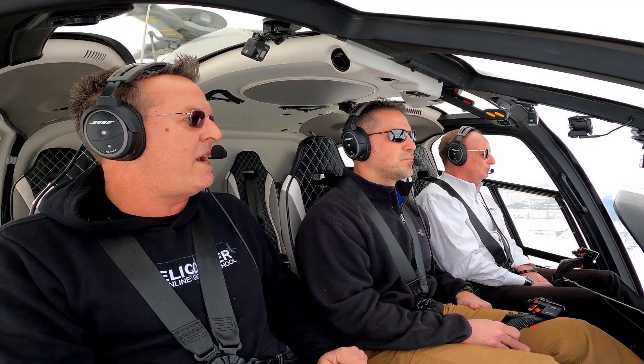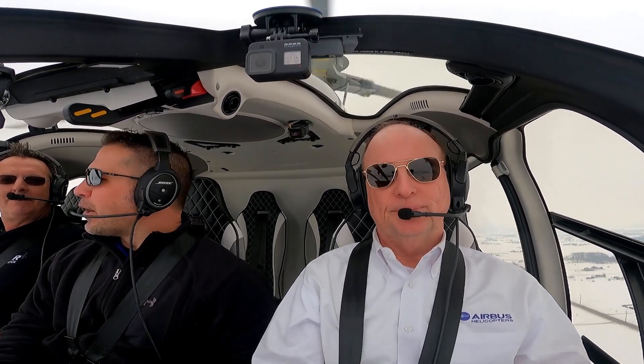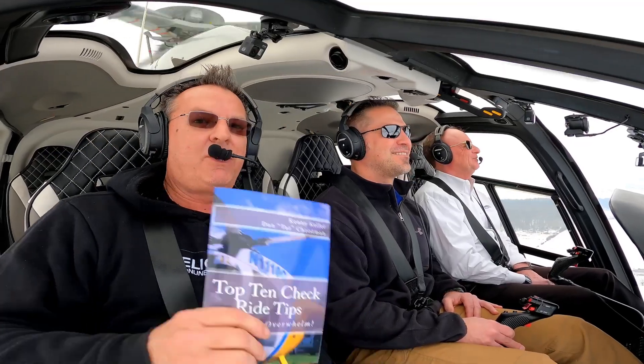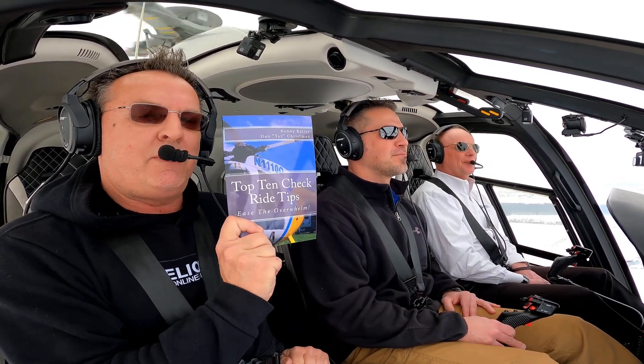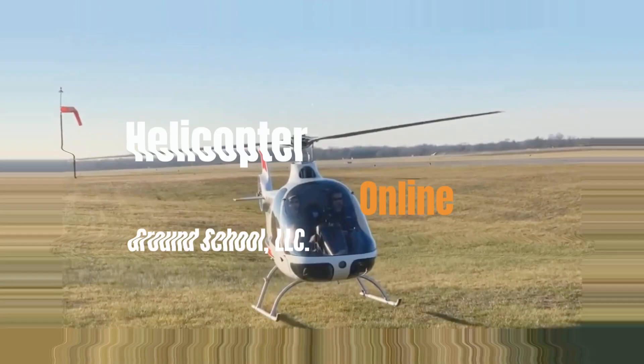That is a great one. We'll save time for the next one, so give us your thoughts down below, give us a thumbs up. Free PDF — top 10 checkride tips — get that down below. We'll see you in the next video. Peace out.